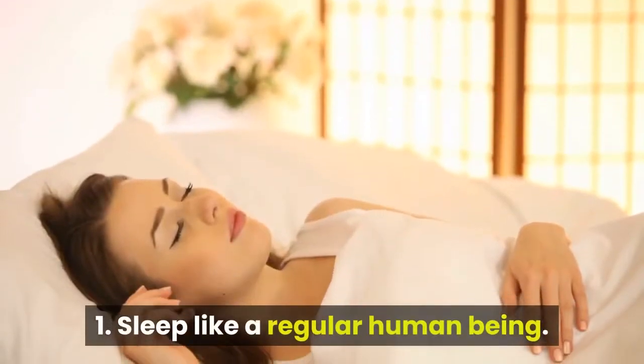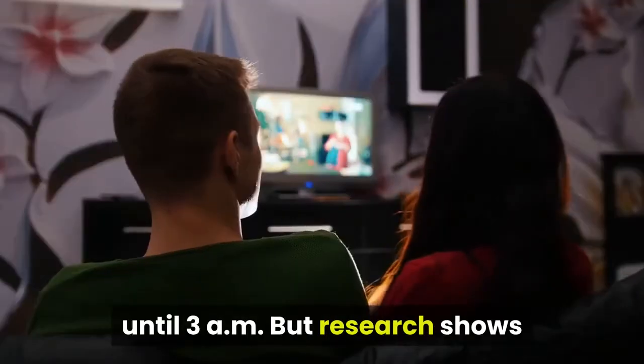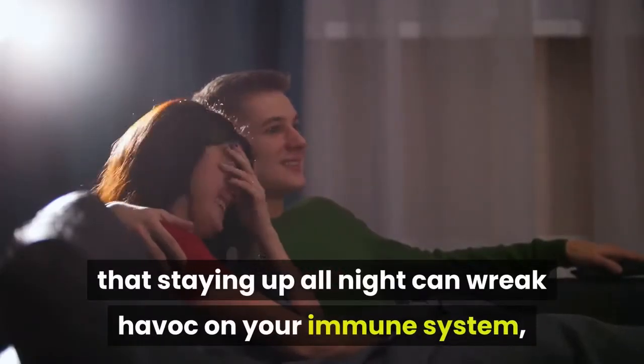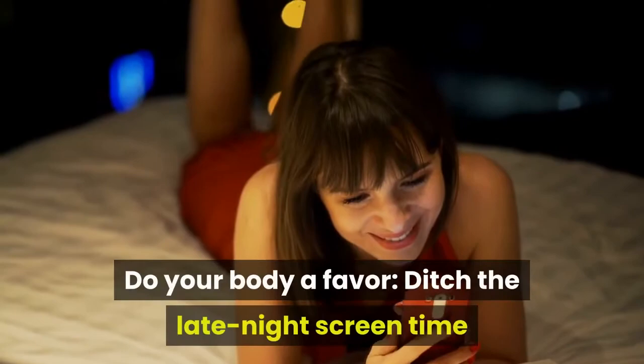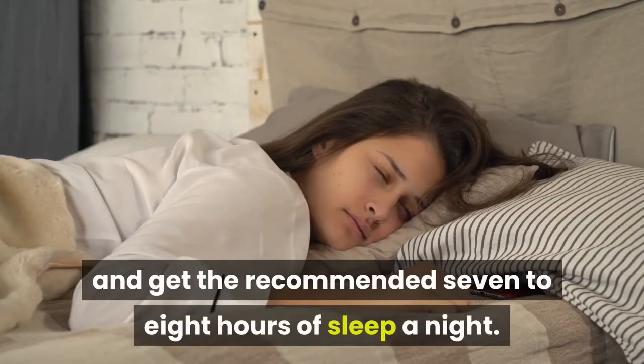1. Sleep like a regular human being. It's tempting to binge watch your favorite show until 3 a.m., but research shows that staying up all night can wreak havoc on your immune system, making you more likely to catch a virus and making it even harder to fight it off. Do your body a favor, ditch the late night screen time and get the recommended 7 to 8 hours of sleep a night.